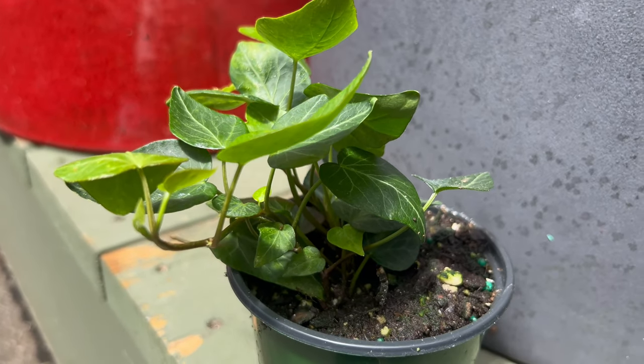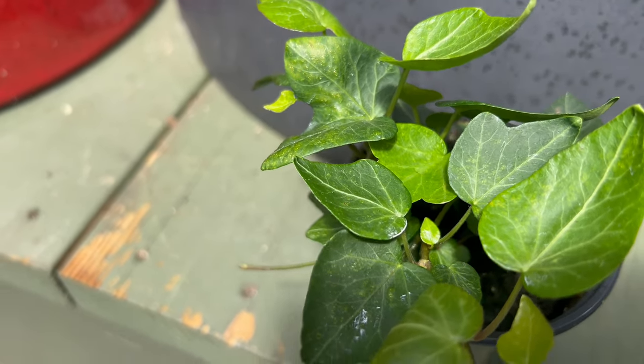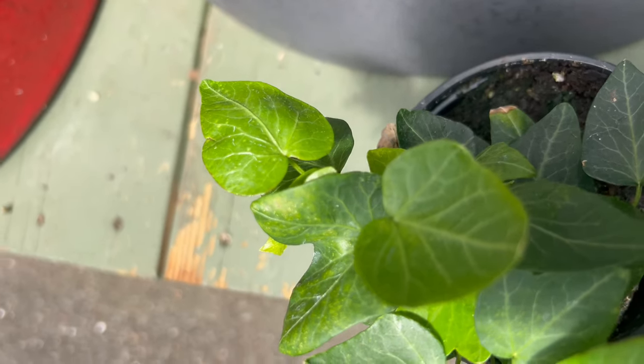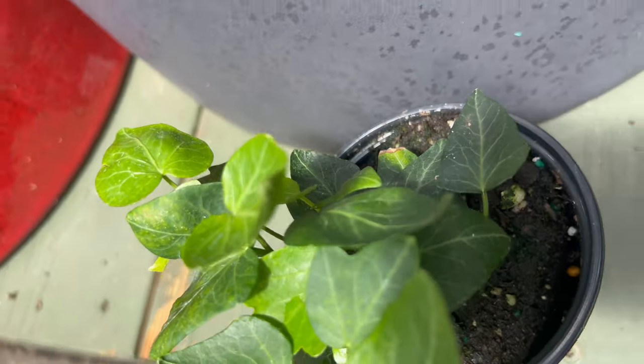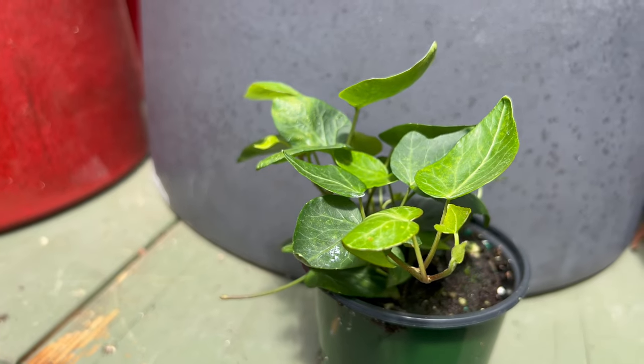Planting teardrop ivy is a breeze for gardeners of all levels. It thrives in bright indirect light and prefers consistently moist, well-drained soil. While it can tolerate lower light conditions, the foliage may lose some of its vibrancy. The key is finding a happy medium — bright enough for healthy growth, but avoiding direct sunlight which can scorch the leaves.